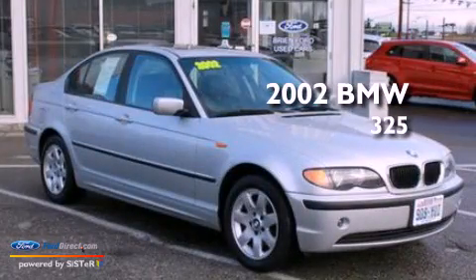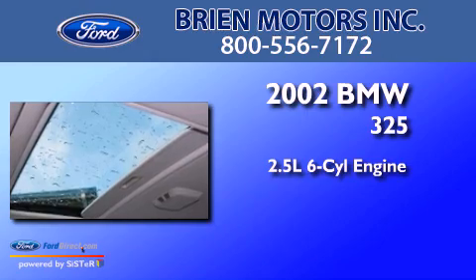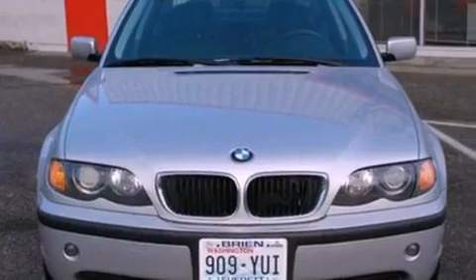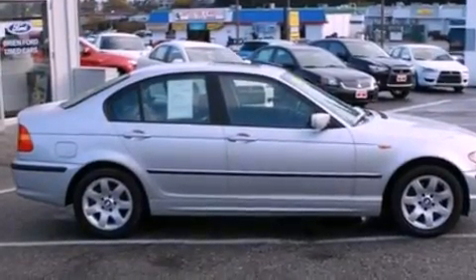This is a 2002 BMW 325. It has a 2.5-liter six-cylinder engine and an automatic transmission. Its top features and packages include a cold-weather package and a multi-link rear suspension.